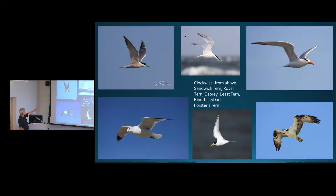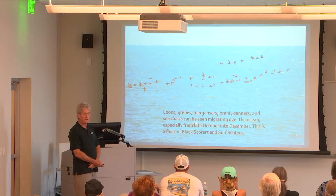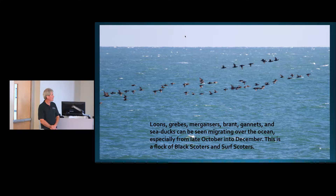We have several tern species: Forster's tern, sandwich tern, royal tern, and least tern — they're all different sizes or have different bills. The least tern is our smallest. If you look out over the ocean especially in fall and winter, you'll see strings of birds going by that look like black dots — a lot of times they're scoters, a type of sea duck. We also have lots of loons migrating up and down the beach, and grebes, mergansers, brant, and gannets.